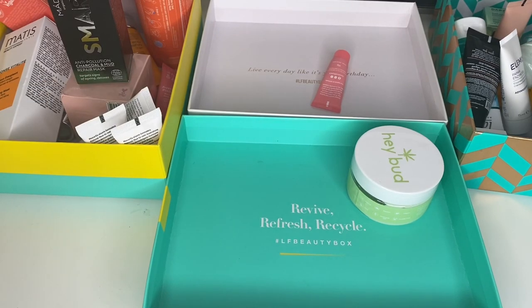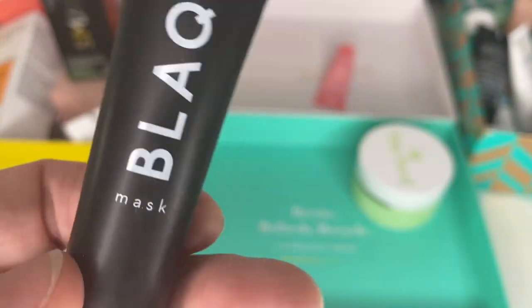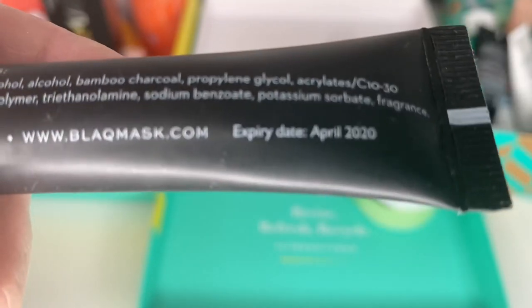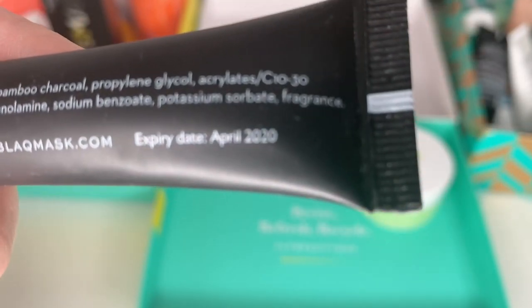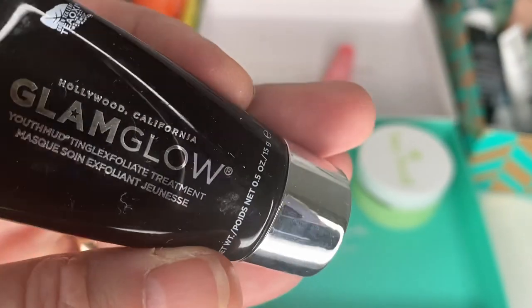This is a black mask — one of those peel-off masks that started a trend and made everybody cry. It's expired so it's going in the bin. I knew I was going to say that — I've had it for ages.